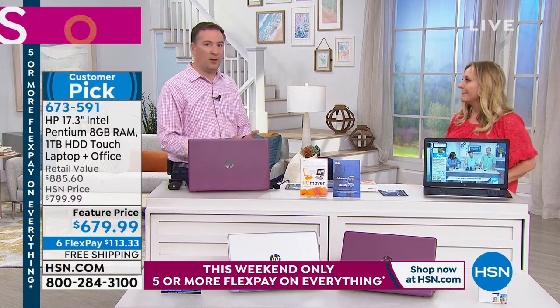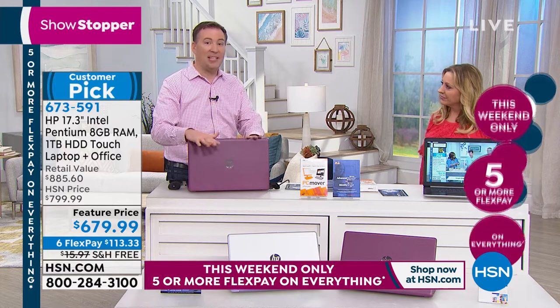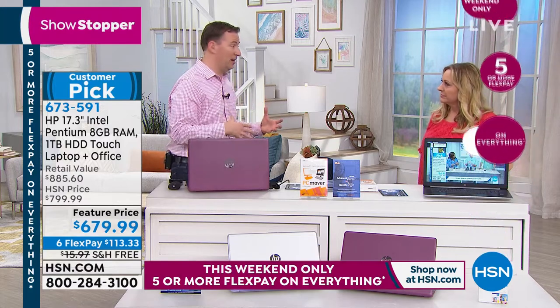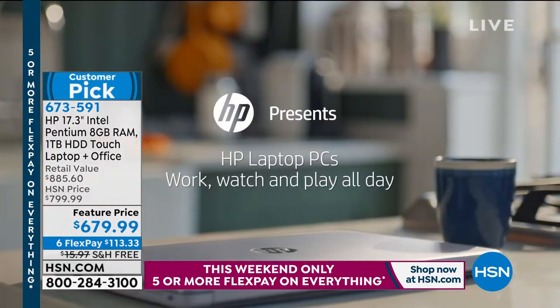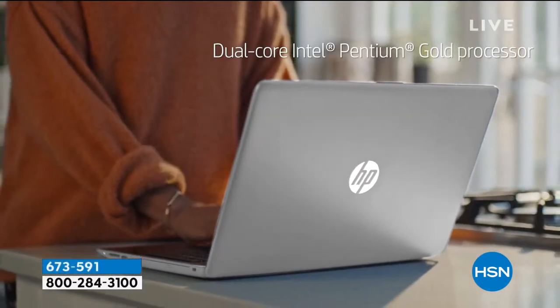When you talk about software, you talk about hardware, we're including Office. We have three years of support. It's HP, which is our number one brand here at HSN for many years in a row. It's also the most popular sold computer in the United States. The great thing about when you buy an HP is you're buying really decades worth of technology and engineering.